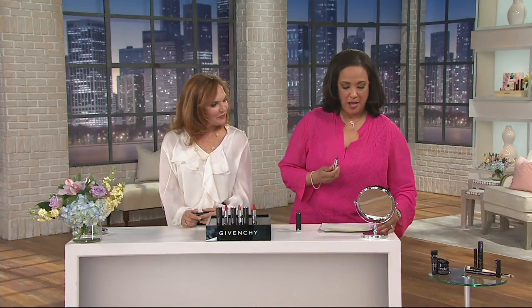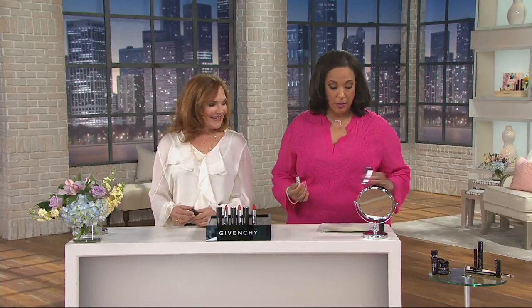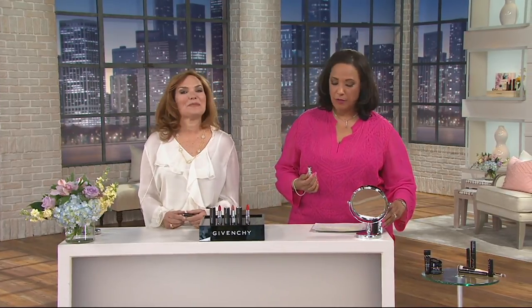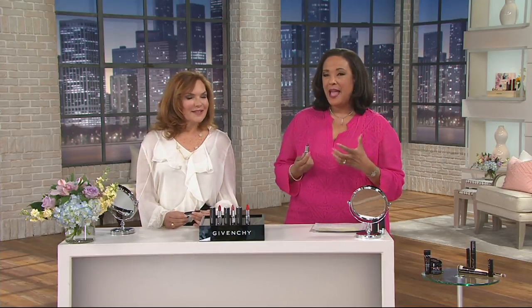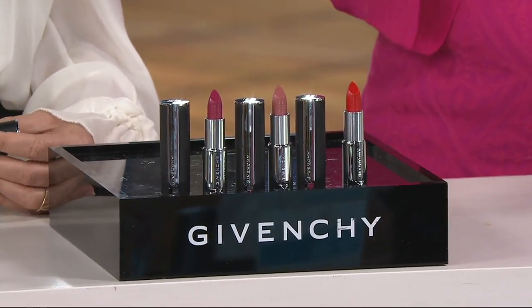I had a chance — and don't mind me, I'm going to reapply — I had a chance to try the most incredible lipstick that we are going to talk about brand new today. It is from Givenchy. The colors are incredible. The formula is amazing, and when you feel how this is on your lips, you're going to be thrilled.